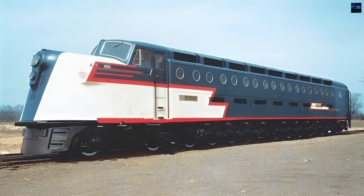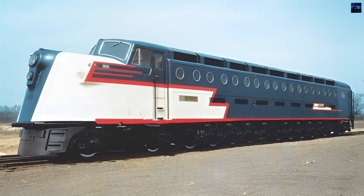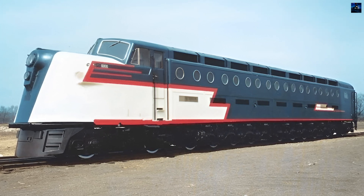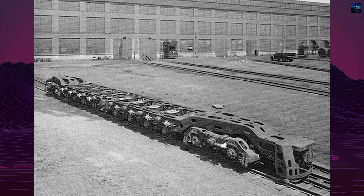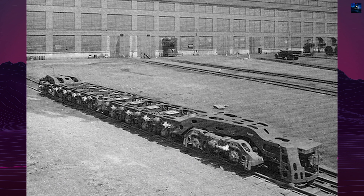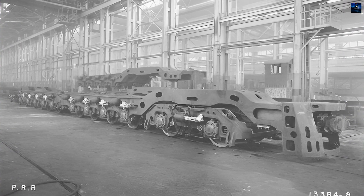The Baldwin 4-8+8-4 758-DE was the Baldwin Locomotive Works' first attempt at building a road diesel locomotive. Introduced in 1943, this experimental centipede was designed to demonstrate Baldwin's capabilities in diesel locomotive production. The locomotive featured a unique 2D+D two-wheel arrangement and was assigned road number 6,000.